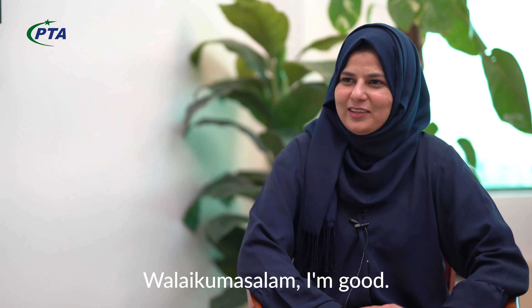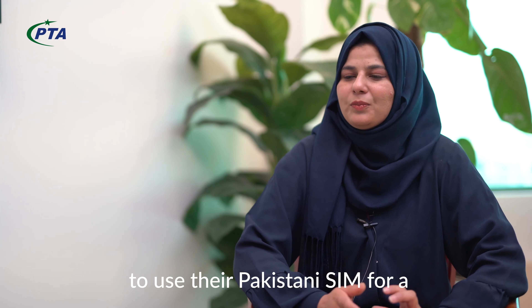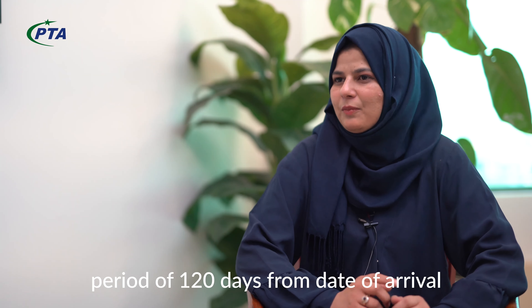We will talk about the Temporary Registration System and Mobile Registration System. As-salamu alaykum, Rohinah. How are you? Wa-alikum As-salamu alaykum. Alhamdulillah. The Temporary Registration System is a part of DIRBS.